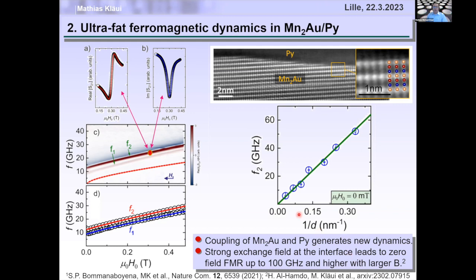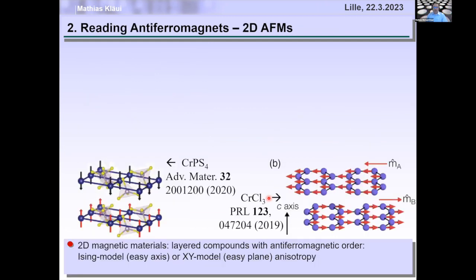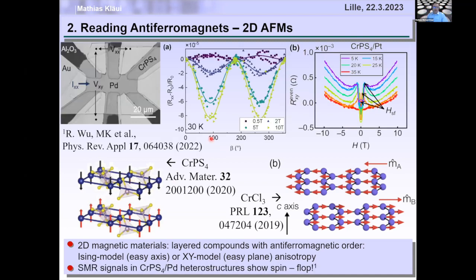How can we read out antiferromagnetic 2D materials? 2D materials are exciting because in chromium trichloride, a monolayer is a ferromagnet, a bilayer is an antiferromagnet, and a trilayer is a ferromagnet. We chose chromium thiophosphate where similarly a monolayer is ferromagnetic and a bilayer is antiferromagnetic, and we performed spin Hall magnetoresistance measurements to detect a spin flop of a flake.